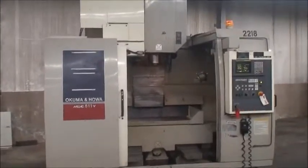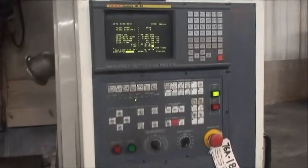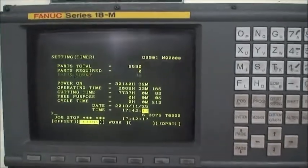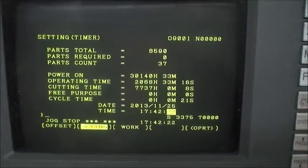It is a 10,000 RPM spindle, 24-position tool changer, FANUC 18M control, has 7,700 cutting time hours on it, CAT 40 spindle, and it's equipped with a part probe that you can see up there, tool changer arm, and 40 by 20 inch table travel.